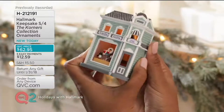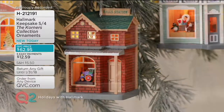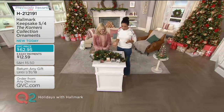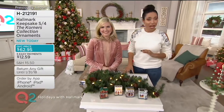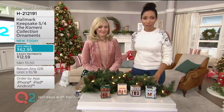New today are Hallmark Keepsakes set of four, the Corners Collection ornaments. This is fun because you're getting almost like a little village scape with illuminated ornaments. $62.95 is our QVC price, but you do have an EasyPay option available to you — five easy payments of $12.59.